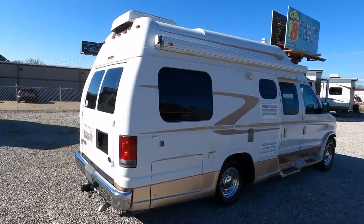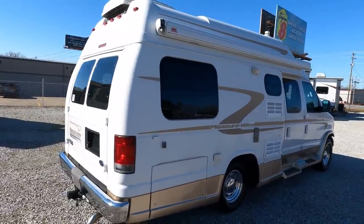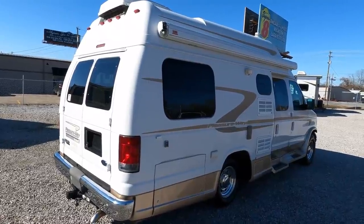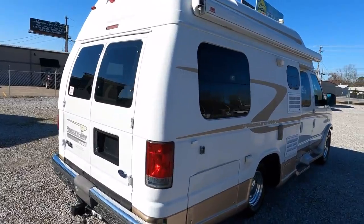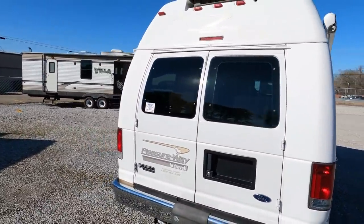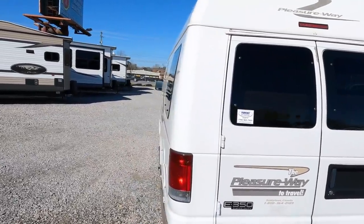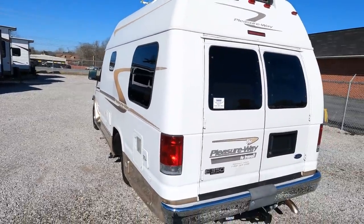The generator is running right now, powering everything inside. It's got 98,000 miles on it — for a 2005 van that's 17 years old, that's not bad. Most 17-year-old vans have quite a few more miles. This is built on a super duty E350 chassis. I didn't know it till I got down here and popped the hood — this thing's got a V10 in it, a 6.8 V10. It will haul, whether it's mountains or towing.